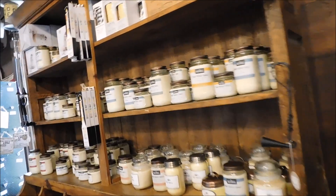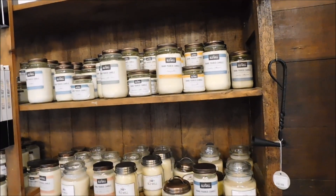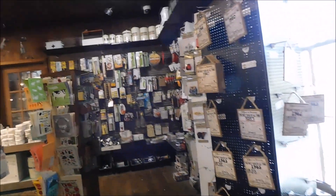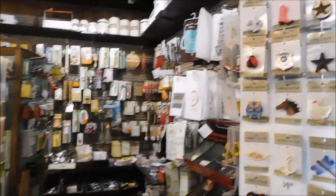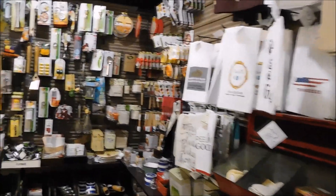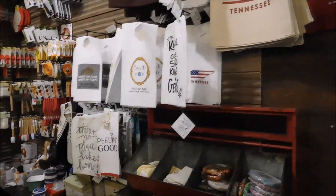They have some candles as well — Old Mill hand-poured candles. And kitchen decor stuff: kitchen utensils, hand towels, and things like that.